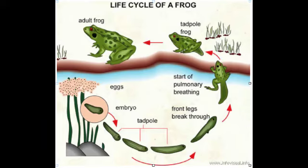Amphibians start out as eggs, and inside the egg they grow into an embryo, which hatches into a tadpole, which grows until it gets its front legs. Then they start pulmonary breathing with their lungs that develop, and they crawl out of their pond, lake, or wherever they live, and turn into a tadpole frog, which then grows into an adult frog.